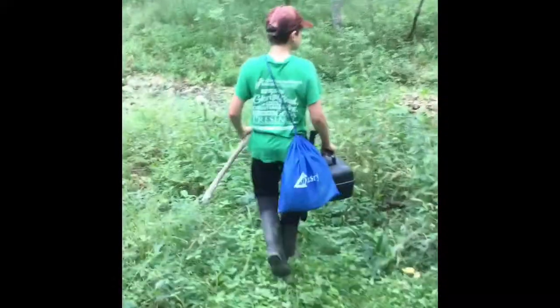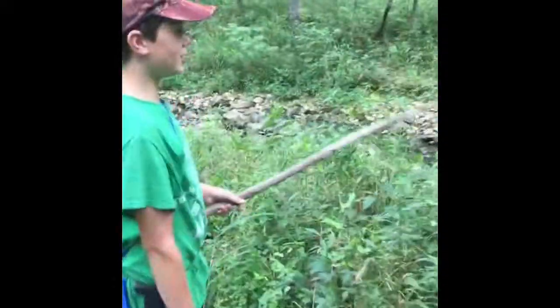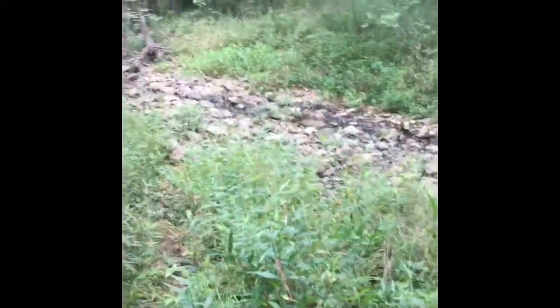Here we are, guys. It's this little creek right here. A little bit down there — you might be able to see a little big puddle down there. That's where we spotted some panfish. We're going to cast out my little rod here.